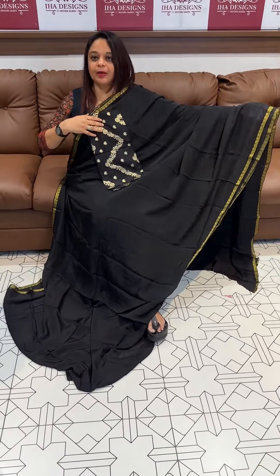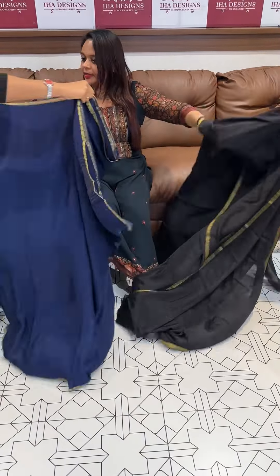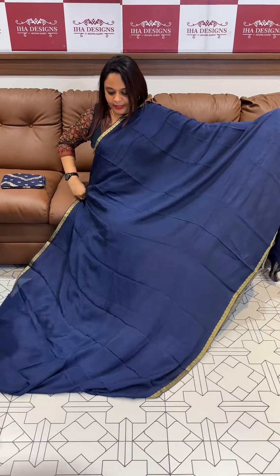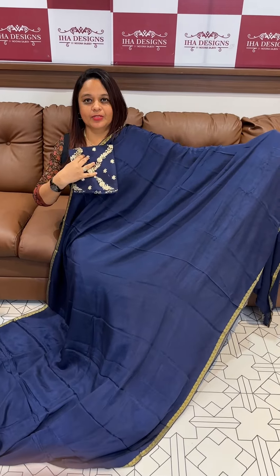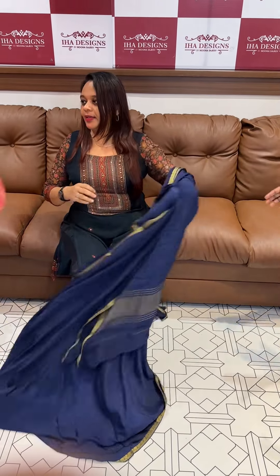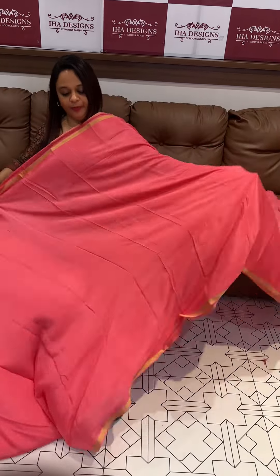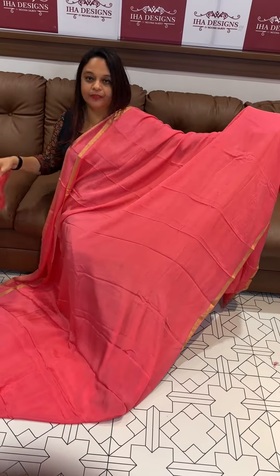Navy blue, deeper blue color, narrow white leathery borders with blouse. Also a beautiful peach tone with blouse.